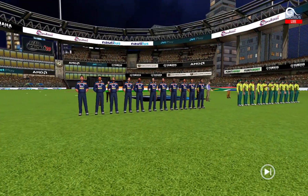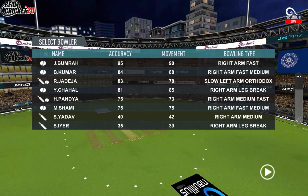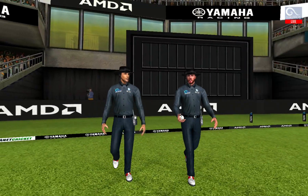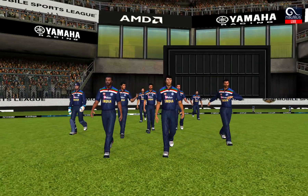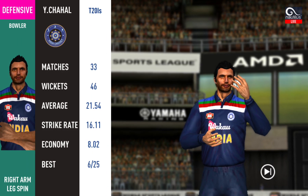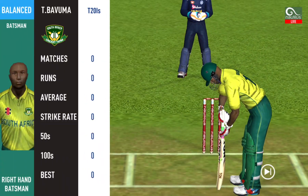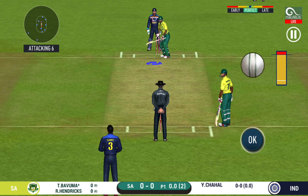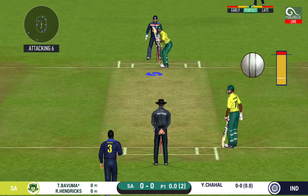Ladies and gentlemen, a lovely day to play cricket. In comes the fielding side. Here come the openers. Spinner being brought into the attack. Batsmen getting into position to face the first ball of the innings.